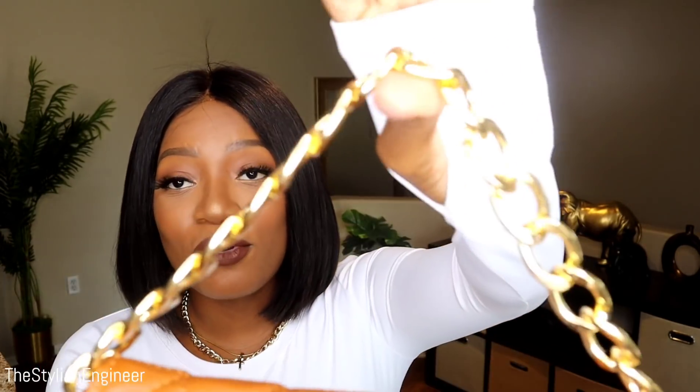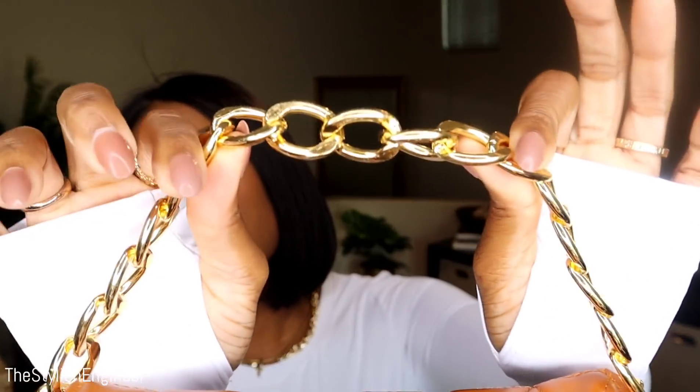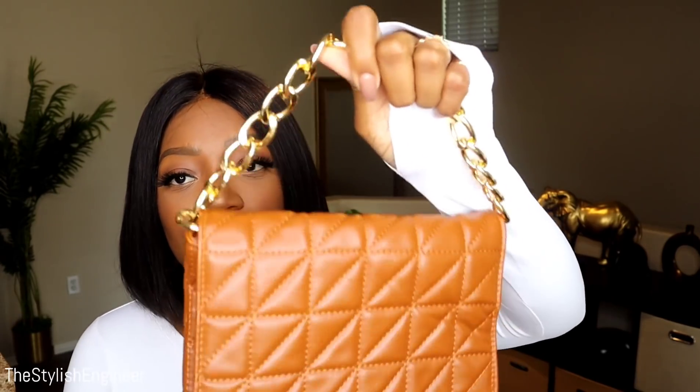This brown color is beautiful for fall. The handle or strap is actually real metal — really good quality. I've gotten bags from SHEIN before where the gold chain was plastic and felt cheap, but this is actually a metal handle. It feels really good quality, though it's really tiny and can't fit a lot of things.